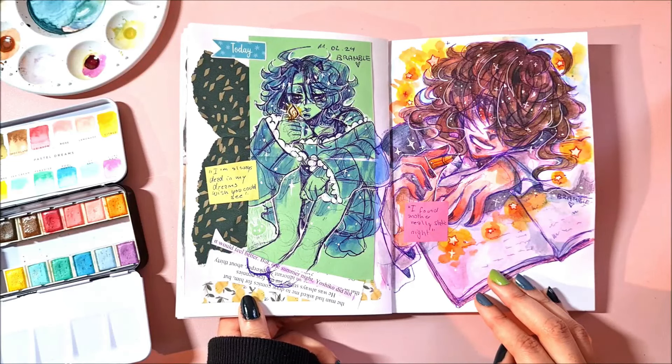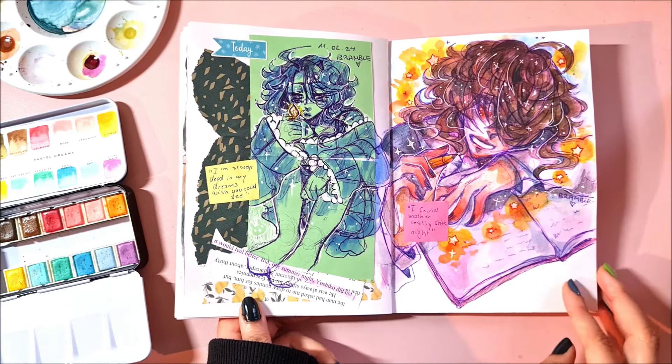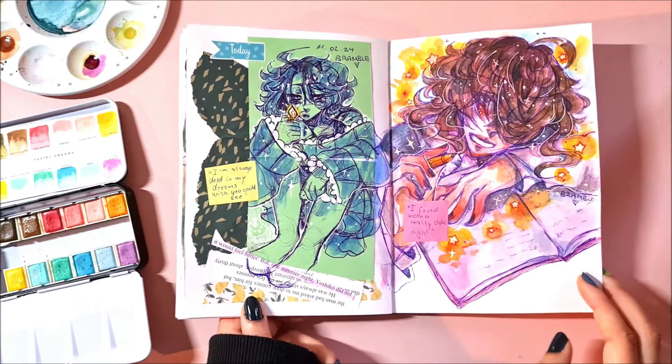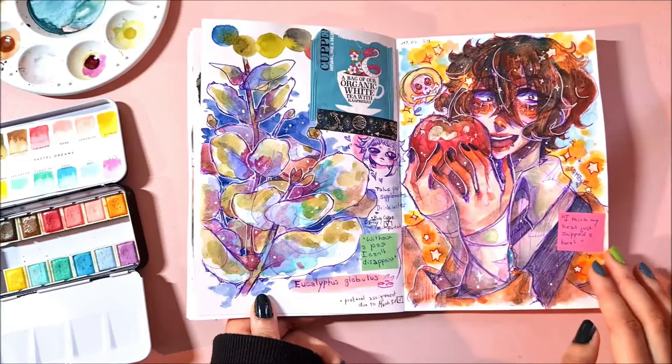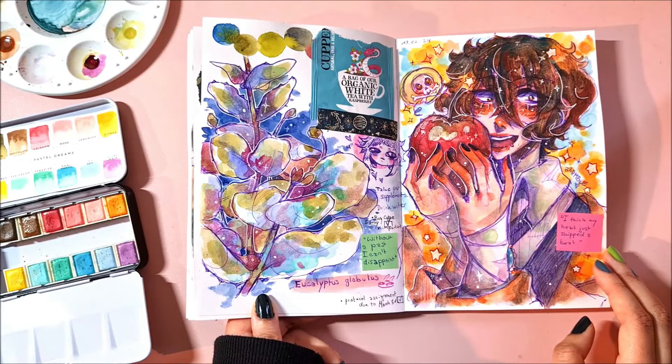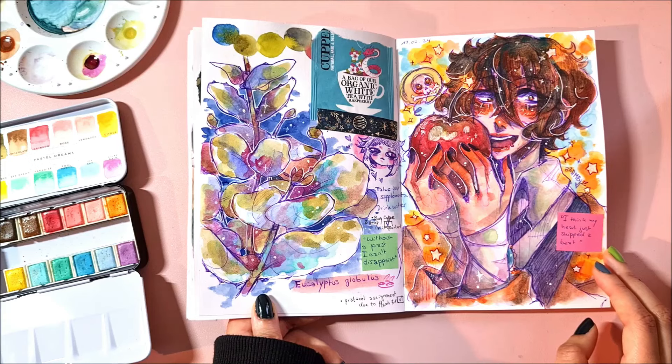I have this like event art of my persona and Poe on the other side. I think the stars are cute and I really like how the spread looks overall. Some eucalyptus — I didn't know there's blue eucalyptus; I forgot what it's called but I put the name there.